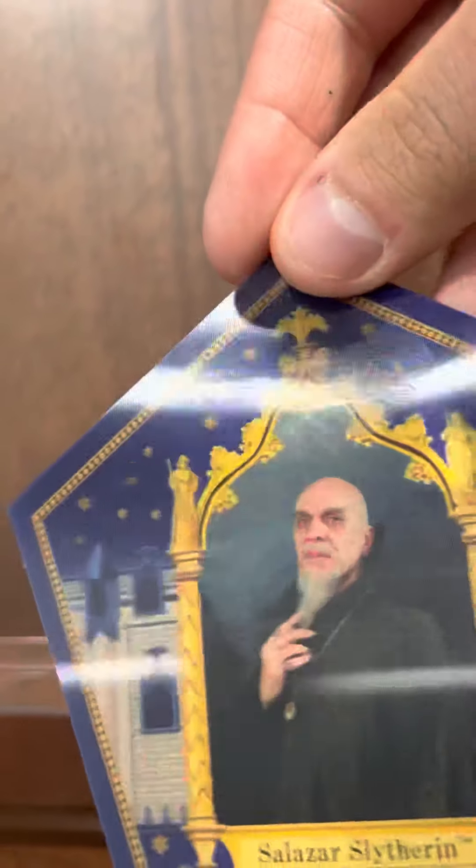It's going to be hard to show you that he moves, but yeah, you can see he moves a little bit. And we got Albus Dumbledore.